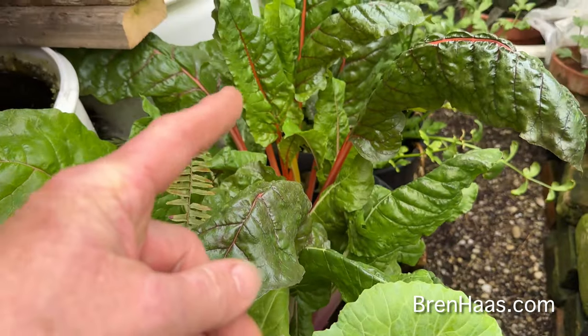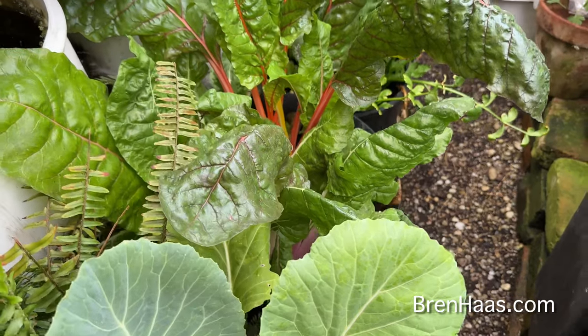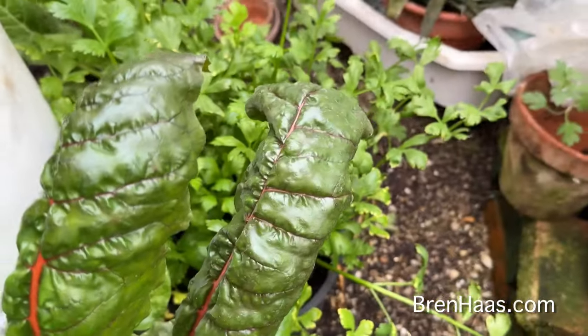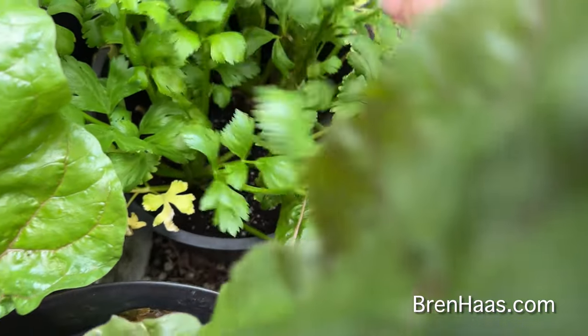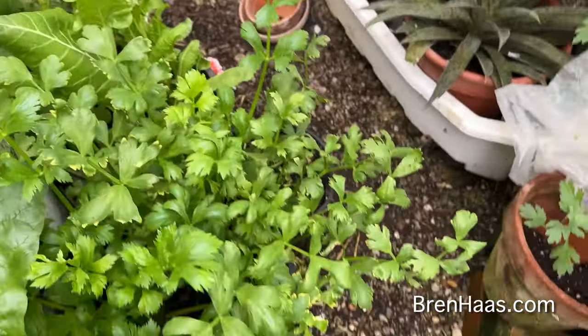My Swiss chard brought in from last year's raised bed — I've been enjoying that all winter long and it still looks amazing. My pathway looks really tight in here. I also have celery — old celery that I was eating off of for the winter. I kind of left it because I got busy with other stuff, but it's looking good and still has some nice stalks on it.